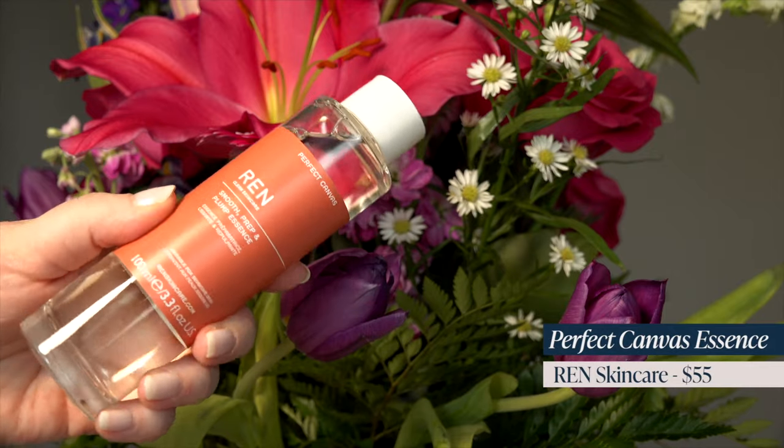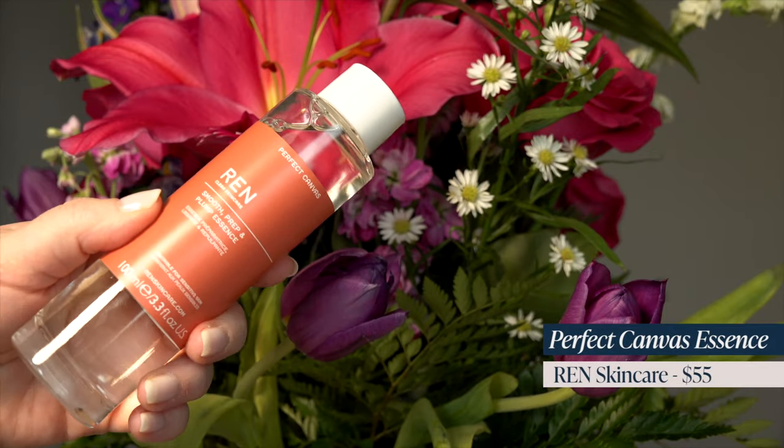I also picked up something new from Arianne — the Smooth Prep and Plump Essence. It says it's suitable for sensitive skin. I don't own many essences, and this looked like a really nice one to use before makeup in my skincare routine. I decided to pick it up because I've been loving the other things I own from that brand.